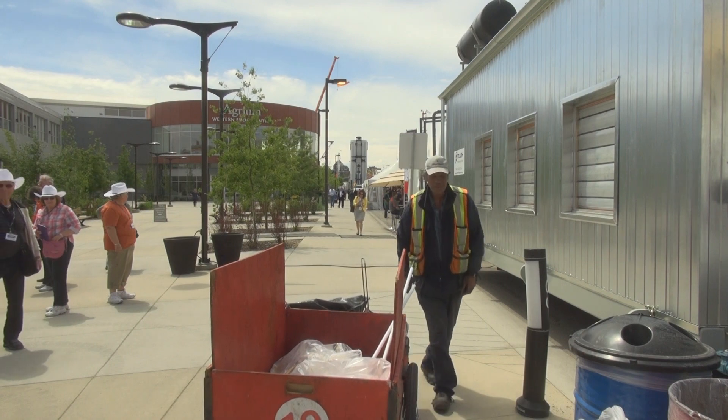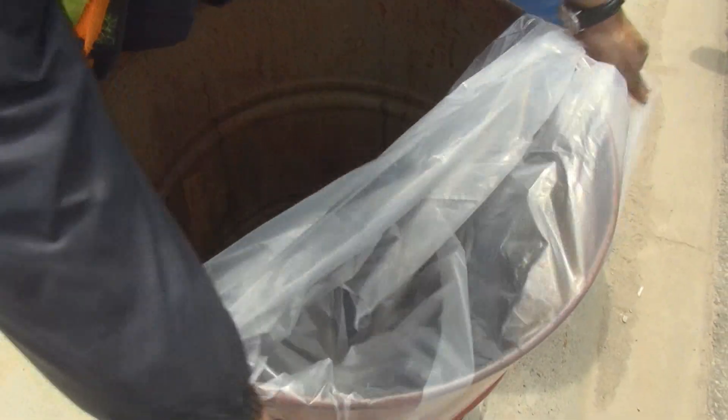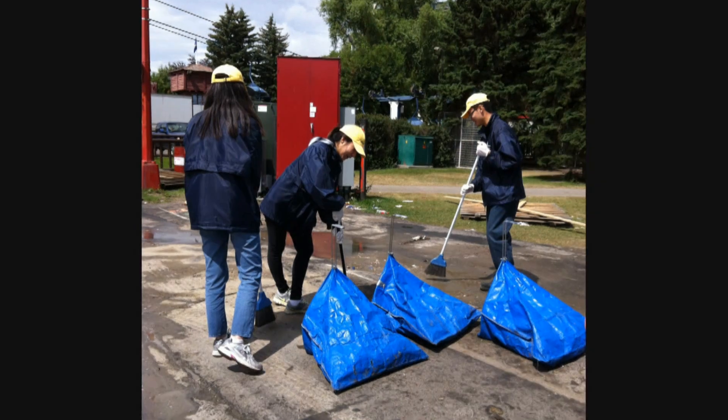Keep Stampede Park clean by using the waste stations for your garbage. Members of the Boys and Girls Club of Calgary will help you dispose of your waste.